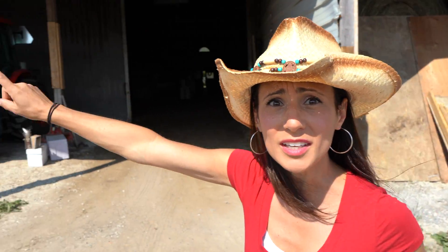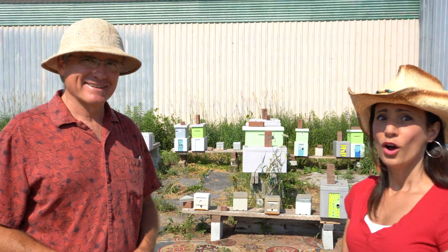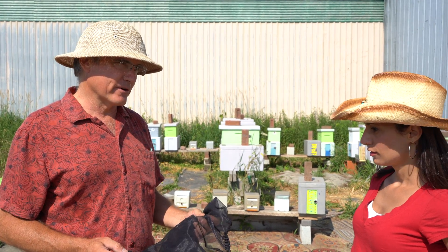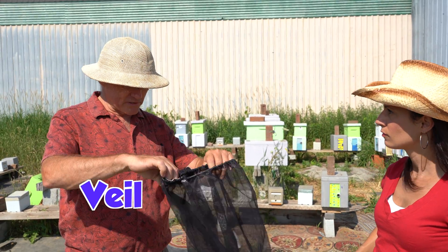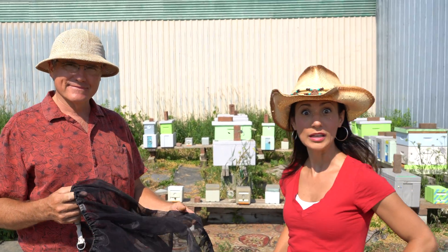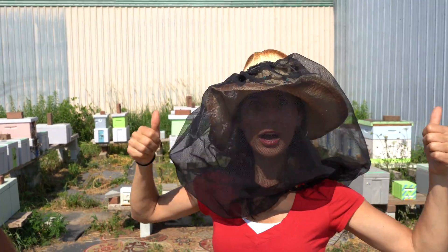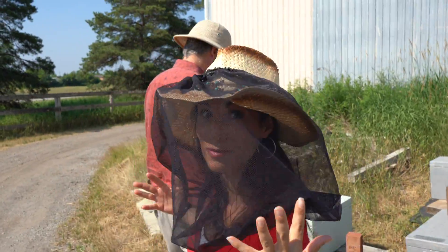Oh kids, who do we see? Beekeeper Greg! Come on, let's go meet him! Hey Dee Dee, what are you doing here? Well, I came to learn about bees — can you help me? I can help you, but you gotta get geared up first! What's this? This is a veil — it'll stop the bees from getting in your face! We need that to be safe, right kids? Let's gear up! Let's make sure you're geared up too — we don't want you to get stung!